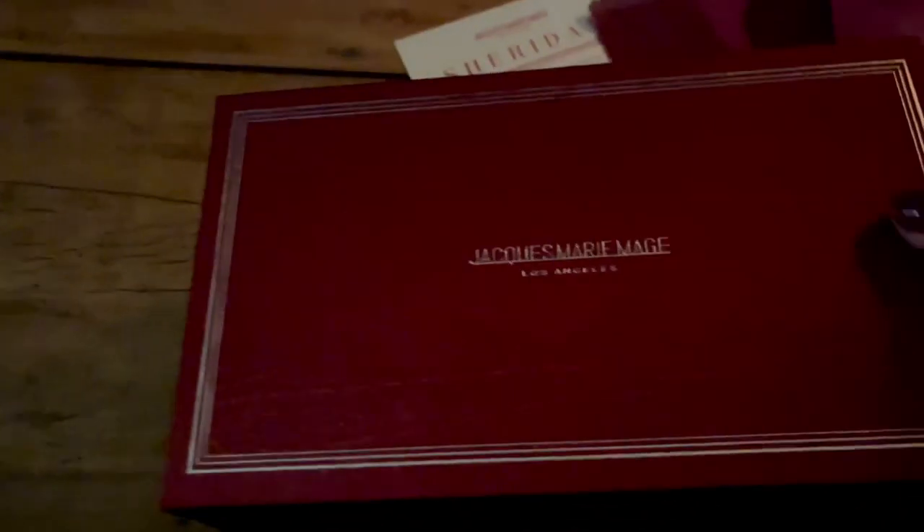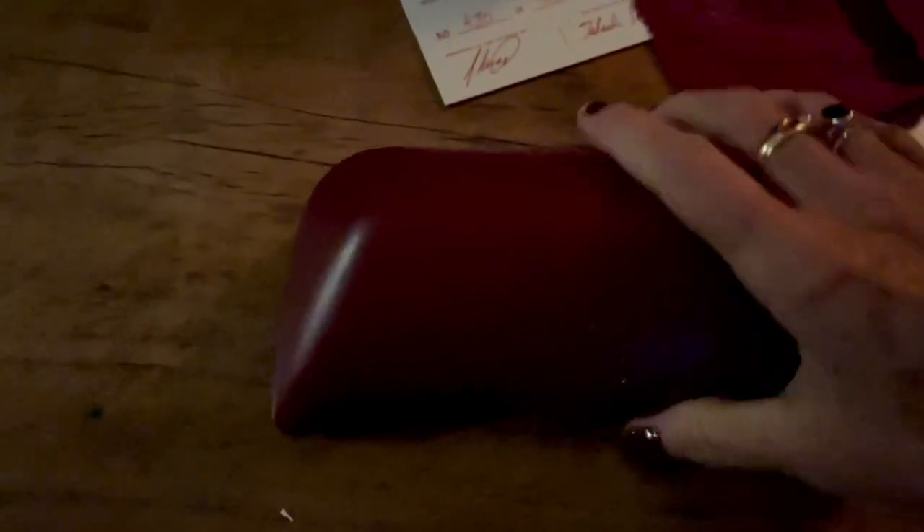Here's my beautiful case. It's my cleaning cloth — washable. Everything's so high quality. Look at that box. Big giant glasses case.